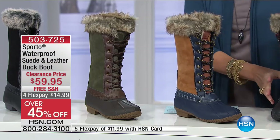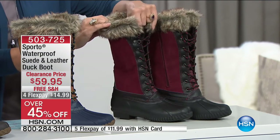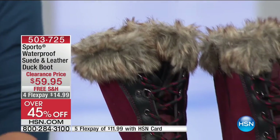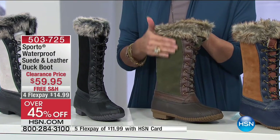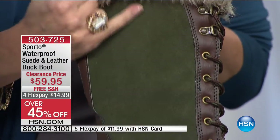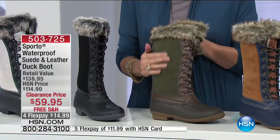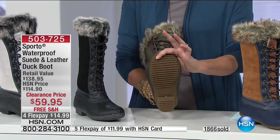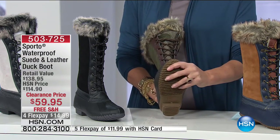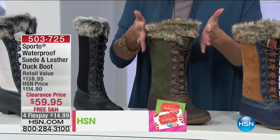The color you're looking at right here is the chestnut. Next to that we have the merlot — a nice rich deep wine color with beautiful faux fur around the top. Then there's the olive — a unique color that looks great with khaki or denim. I want to show you the sole too: a rubberized sole meant to go anywhere, anytime. We've already sold thousands of these today.